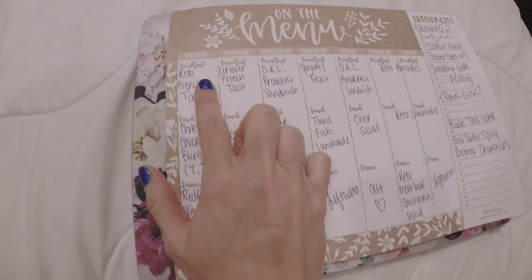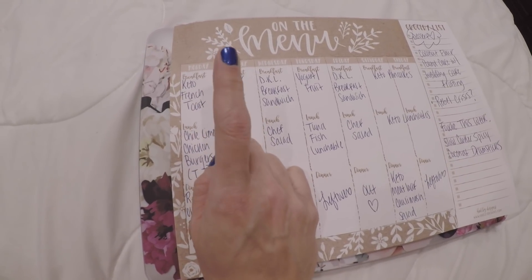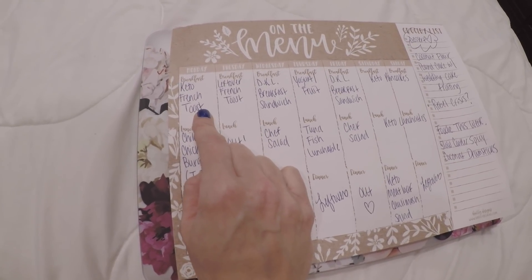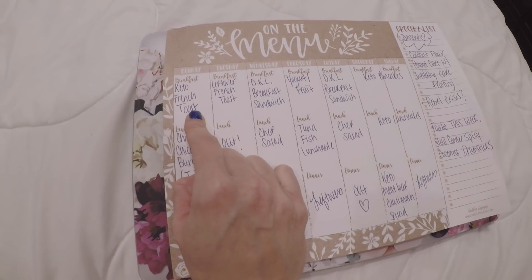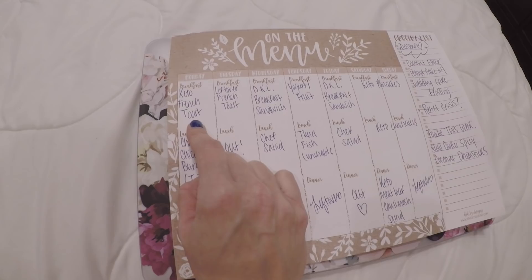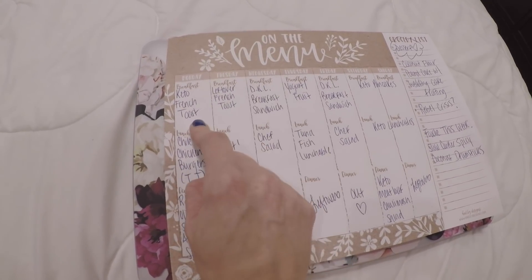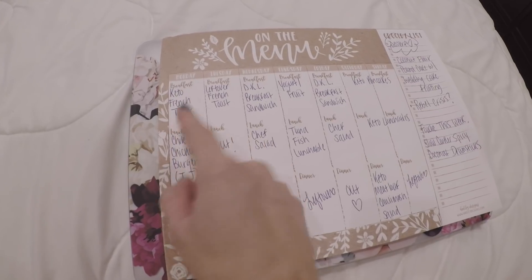For breakfast this morning — I'm filming this on Memorial Day night — keto French toast with the Great Low Carb bread. I highly recommend them, and I do purchase that; they don't send me that. It is amazing. I will have them linked always down below.